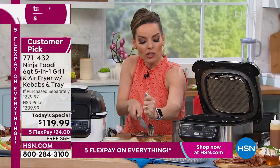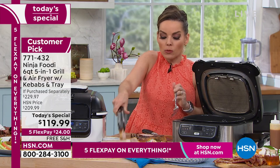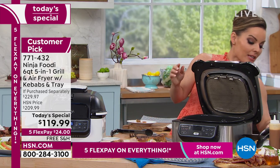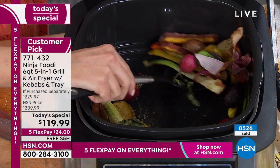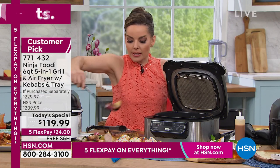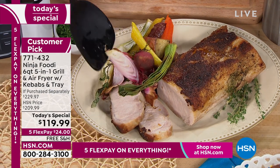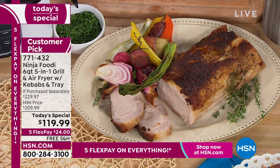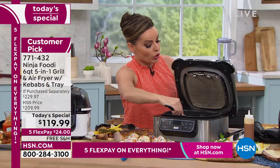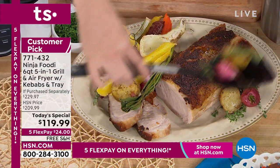Not only did I cook the pork roast, but I also have all of my roasted vegetables. When I plate this out it's a huge portion — because of the six-quart capacity I took all my root vegetables, and this is a beautiful plate. This is one of those things where you get it home and go, 'How did I ever live without this?' You can air fry, grill, bake, roast, or dehydrate.